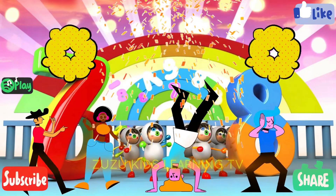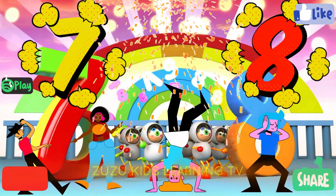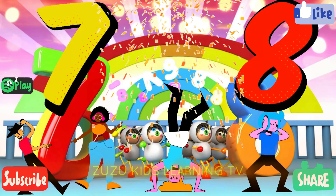Seven, eight, na-na-na. Seven, eight, na-na-na. Seven, eight, na-na-na.